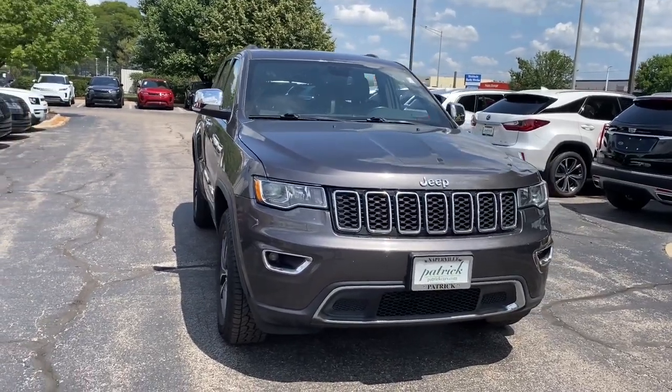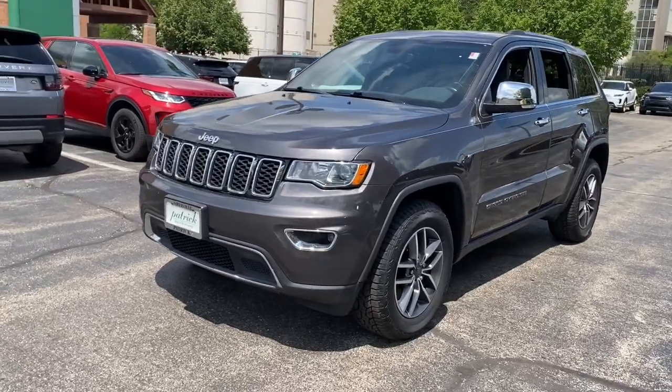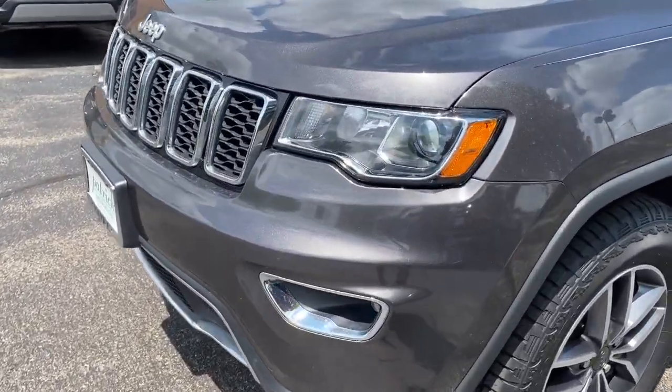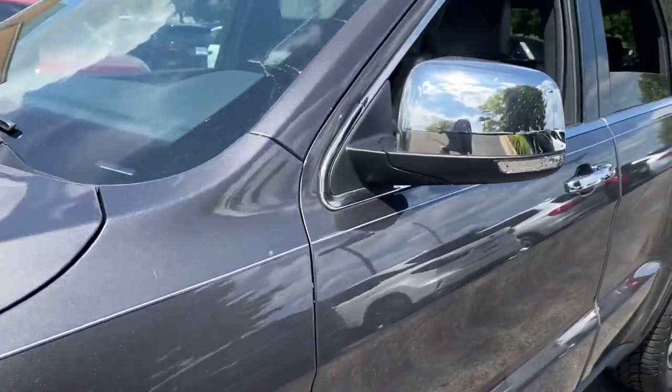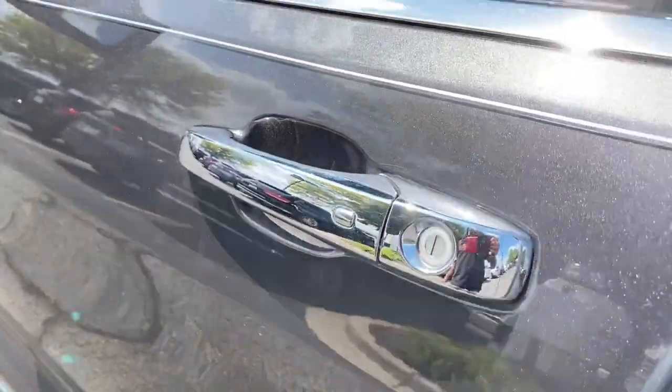This could be the car for you: the 2021 Jeep Grand Cherokee. This vehicle is an outstanding buy with fewer than 50,000 miles on the odometer. Answer the call to adventure in refined luxury in the Grand Cherokee.